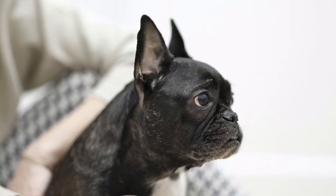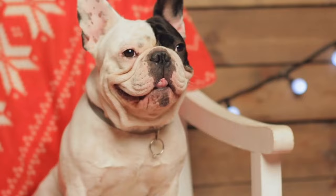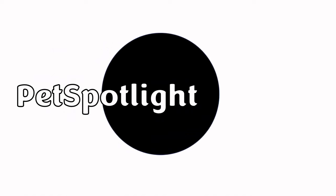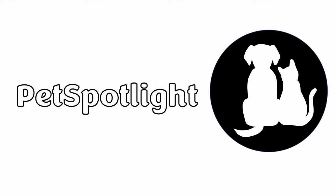With their bug eyes, flat face, and compact body, they're an undeniably cute dog. But how did we get here, and at what cost? Today on Pet Spotlight, we're exploring the fascinating history and controversial health impacts of selective breeding that produced the French Bulldog and other flat-faced cousins.